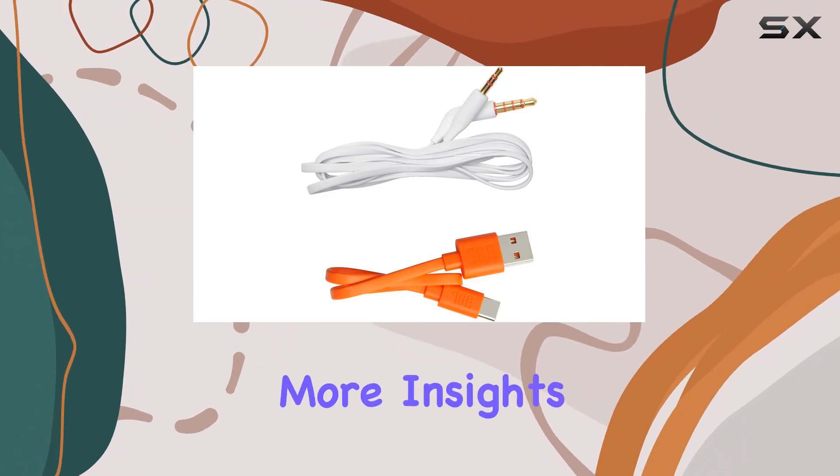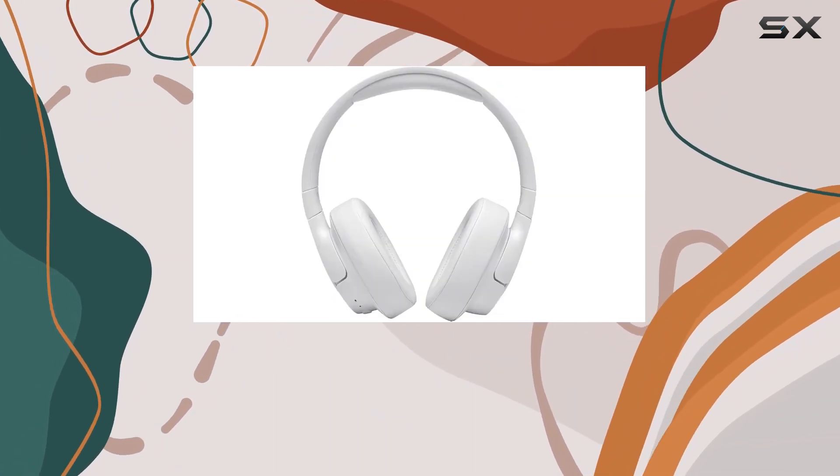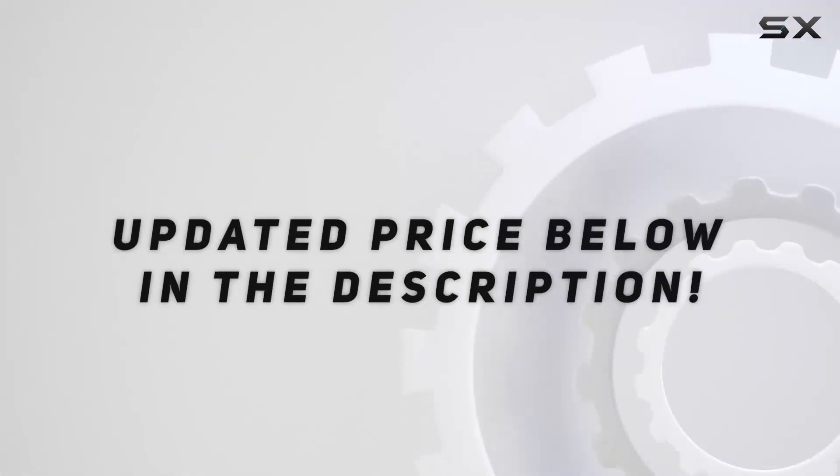Stay tuned for more insights, and let's explore the world of audio together. Check out the video description for an updated price.